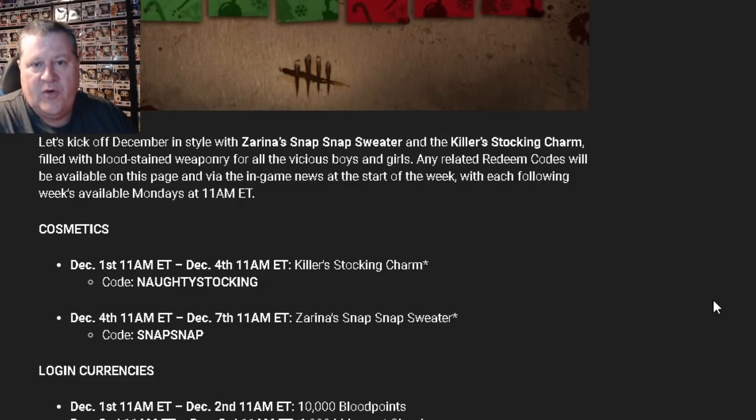To get this, you have to go into the shop and do the redeem code — one word — NAUGHTYSTOCKING. That's not given to you just for logging in; you have to redeem the code, and you have to do it within this time frame. Remember, it's based on 11 a.m. Eastern Standard Time, where the Montreal offices are for Behaviour, so your time zone may vary.